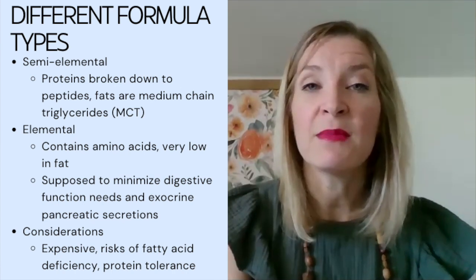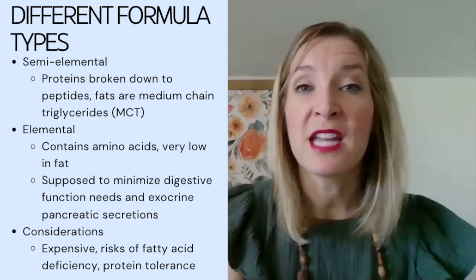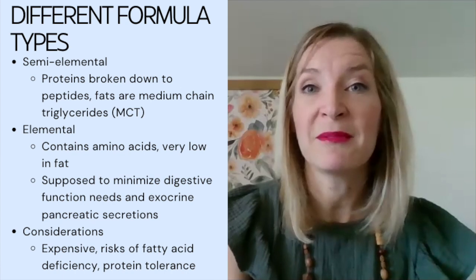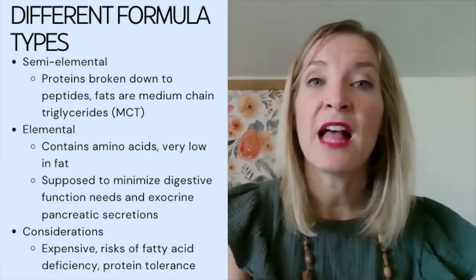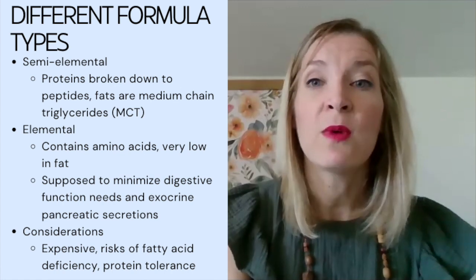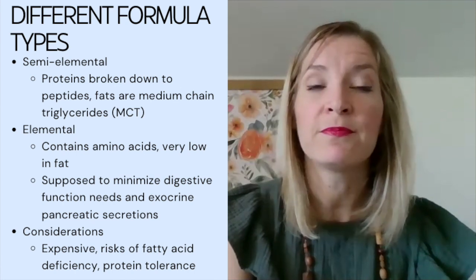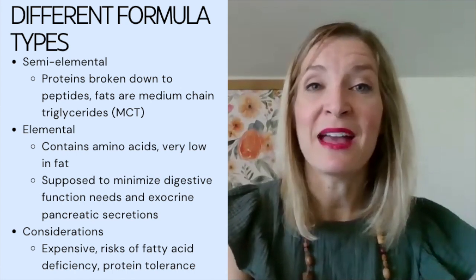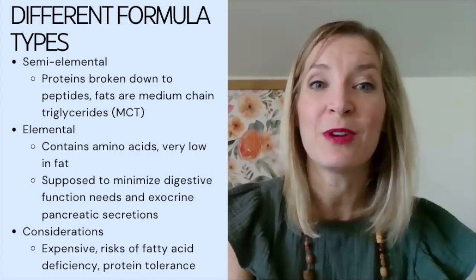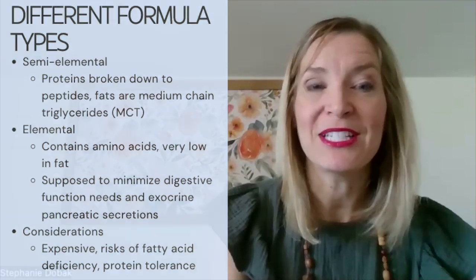The considerations for using semi-elemental or elemental formulas: first, they're expensive — so if you can find another underlying cause for diarrhea, constipation, or nausea and vomiting, please do. If using an elemental formula long-term, we need to address the low fat content to avoid essential fatty acid deficiency. Also, if a patient is eating by mouth, it's difficult to justify a formula with broken-down proteins while they're also eating intact proteins from regular food.